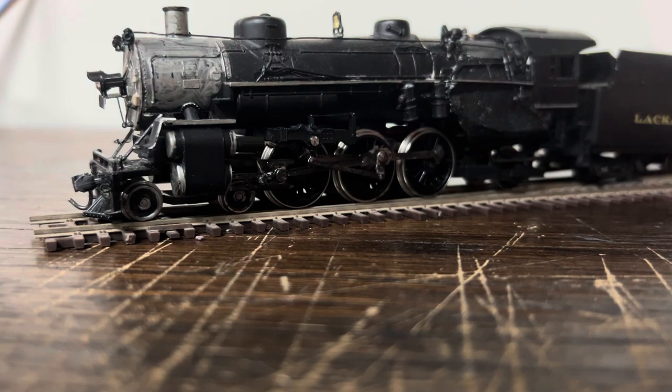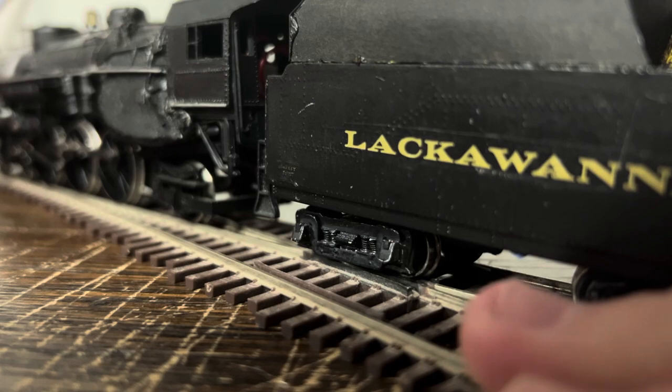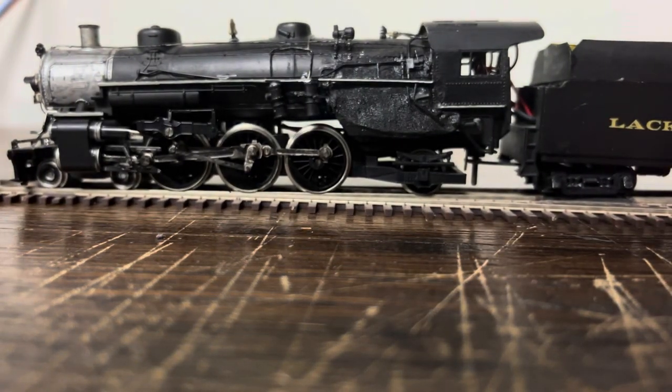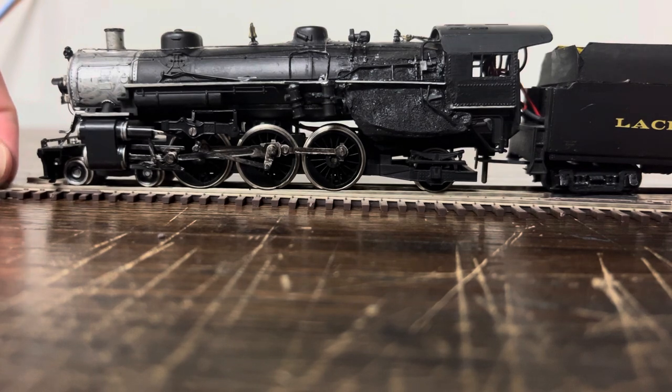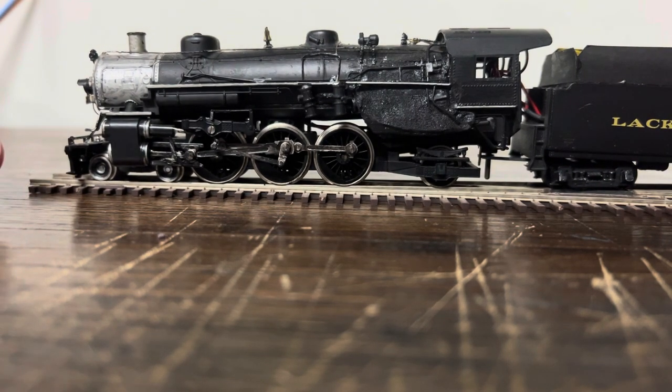It runs pretty decent. It was rebuilt with a CAN motor and a flywheel — it's kind of hard to see in there — so it's got a Kato motor on a Mahano. But that's it for this video. Like, comment, subscribe, and I'll see you all next time. Goodbye.